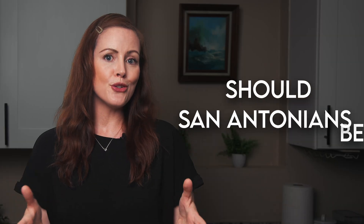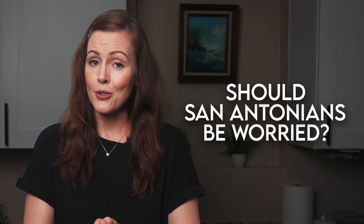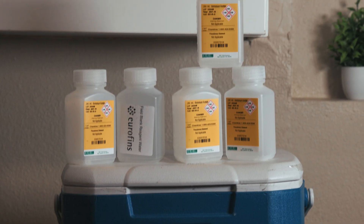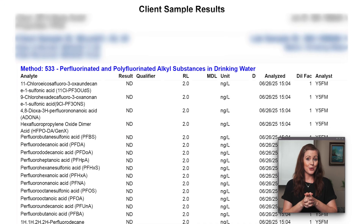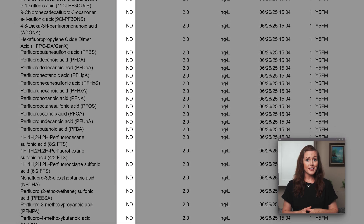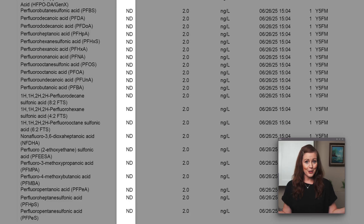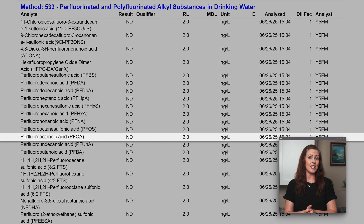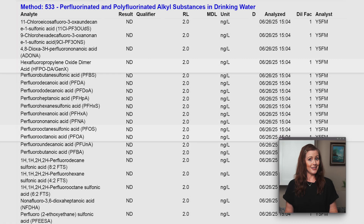So should those 2 million people be worried about PFAS in their tap water? Based on our test results, surprisingly, no. None of the 25 PFAS we tested for were detected. As you can see in the report, the result column shows ND, meaning not detected. Honestly, we were pretty surprised. Aren't PFAS supposed to be everywhere? We had hired a certified lab using an approved method to test for 25 different types, including infamous PFOA, PFOS, and Gen X. So we expected to find at least a few. Well, we didn't.